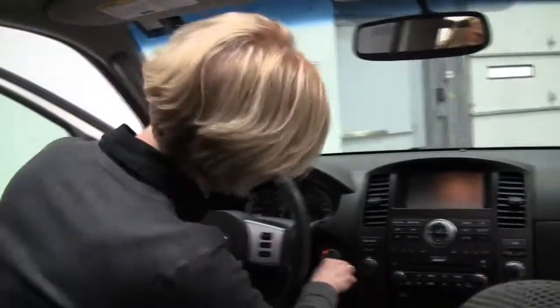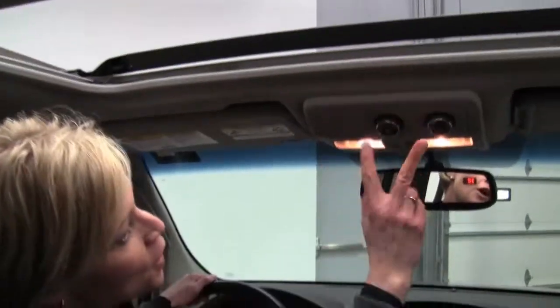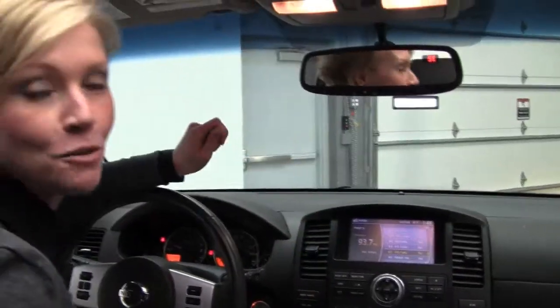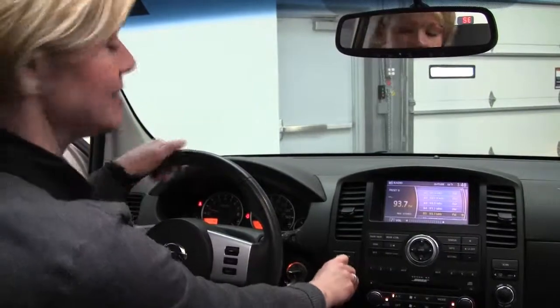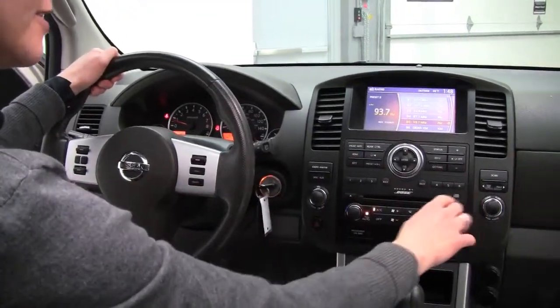All right, let's come in and start by turning it on. We've got a power moonroof, rear climate control, auto-dimming rearview mirror with compass and universal transceiver — that's your programmable garage door opener. Satellite radio and a Bose upgraded sound system.